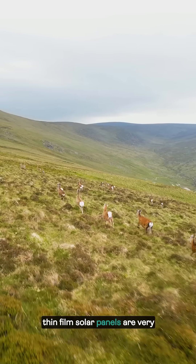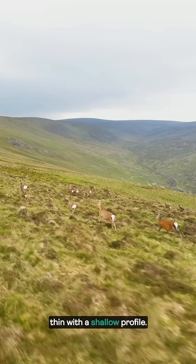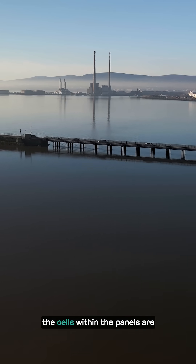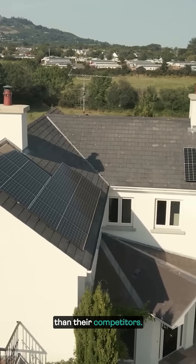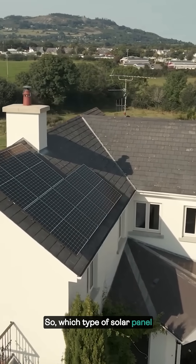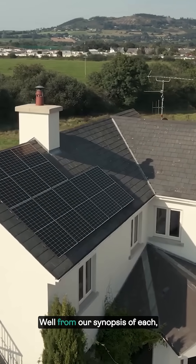Unlike the previous two panel types, thin film solar panels are very thin with a shallow profile. In fact, the cells within the panels are roughly 350 times thinner than their competitors.